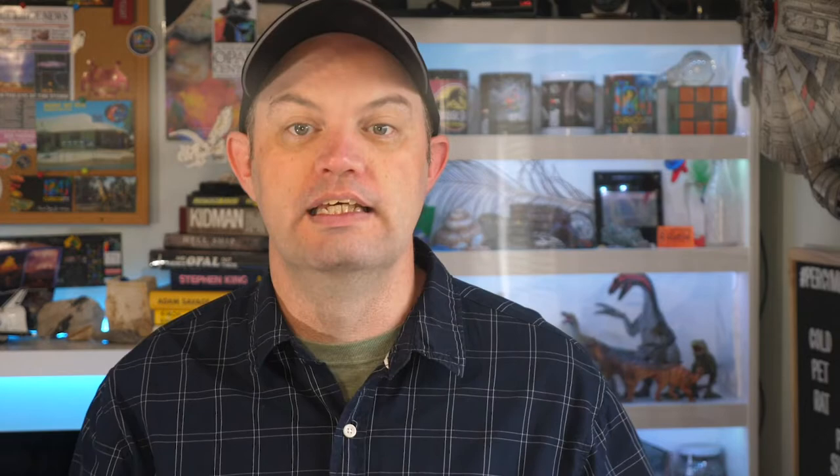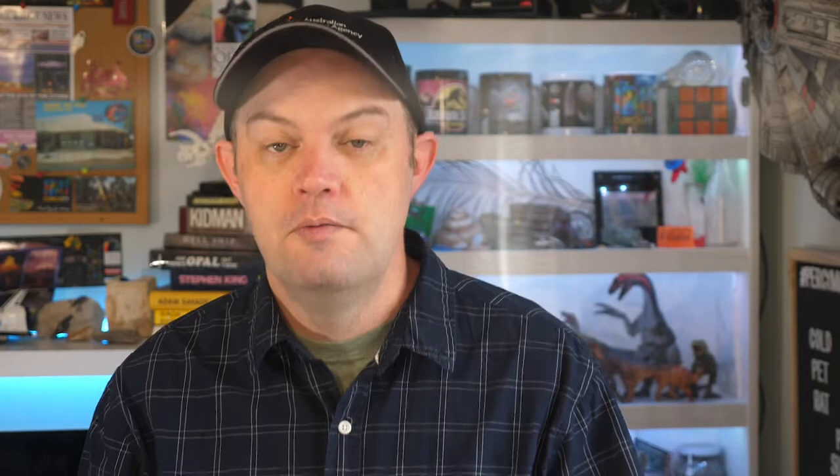Not only have lungfish been around as a species for an incredibly long time, but individual lungfish also live for a really long time. Once they reach adulthood, they're a really hardy and resilient species — no doubt being able to breathe both air and water has helped considerably with that. Individual lungfish usually live for at least 25 to 30 years in the wild, but more extreme examples have been recorded. A Queensland lungfish called Grandad, kept at the Shedd Museum in Chicago, lived to 90 years — which again, is pretty impressive for a fish.